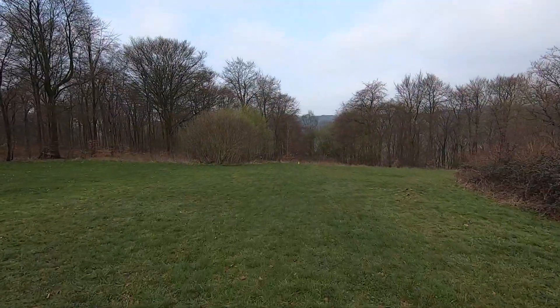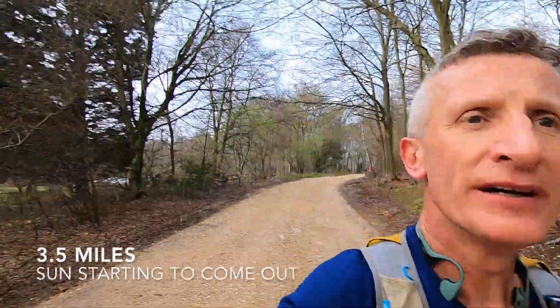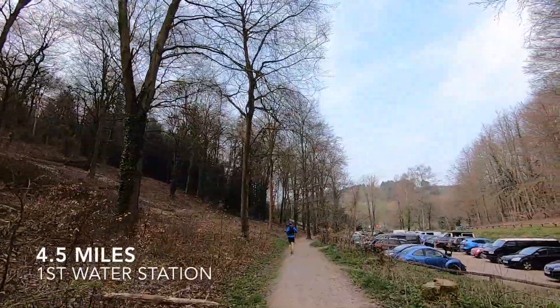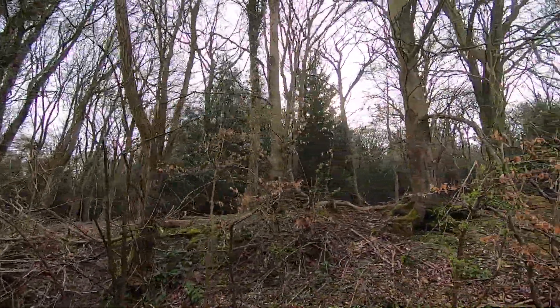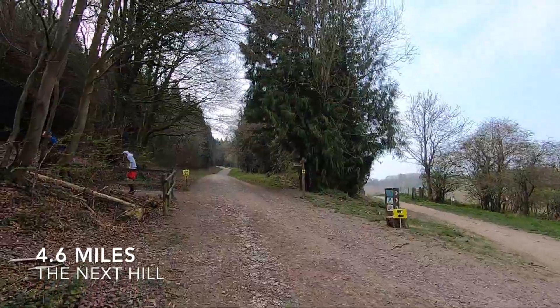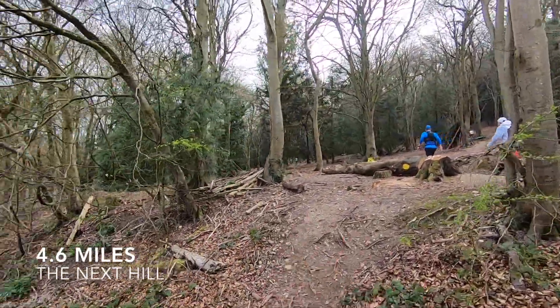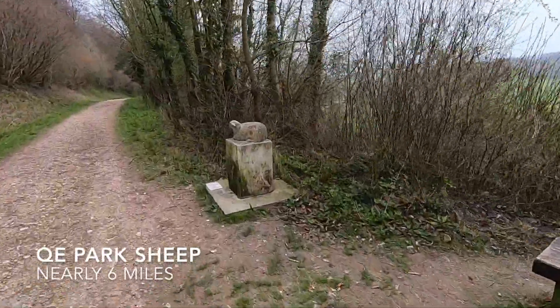Just coming to three miles. 3.5 miles. 4.5 miles. There's the start — 4.6. So we're going uphill, and you know the QE park run which goes up there — going up this one. It's a monster. Nearly 6 miles.